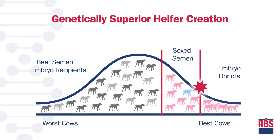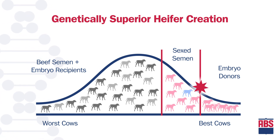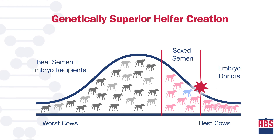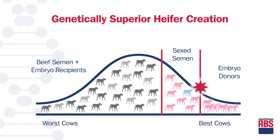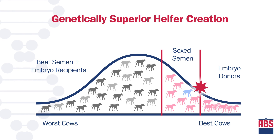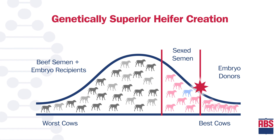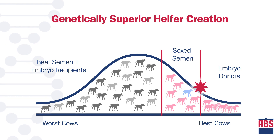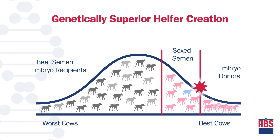By leveraging selection intensity and ABS technology, this is an example of herds that want to maximize genetic progress by making better cows faster. We use the most elite animals and amplify their genetic influence by embryo transfer to have multiple heifers born each year contributing to future genetics. The lowest end of the herd remains bred to beef or becomes an embryo recipient. The star has moved to the right again, where we have the females who are contributing to the next generation. This is the most selective genetic strategy for females that a herd can incorporate today.